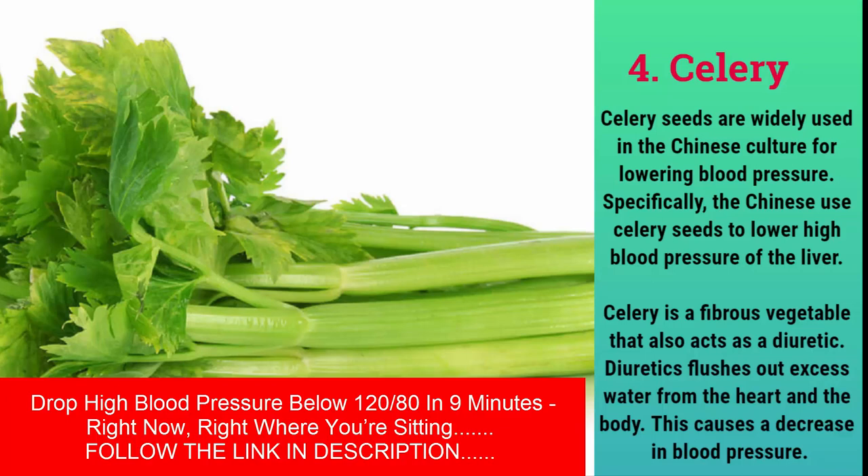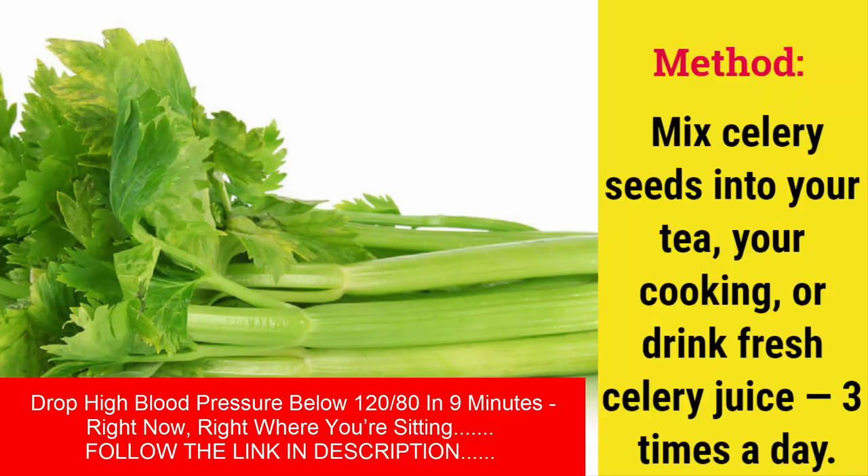Celery seeds are widely used in Chinese culture for lowering blood pressure — specifically to lower high blood pressure of the liver. Celery is a fibrous vegetable that also acts as a diuretic; diuretics flush out excess water from the heart and body, causing a decrease in blood pressure. Method: mix celery seeds into your tea or cooking, or drink fresh celery juice three times a day.